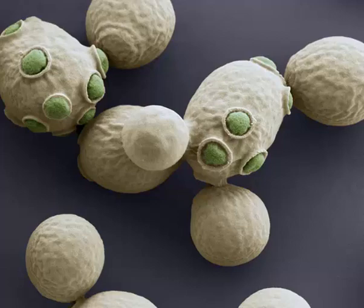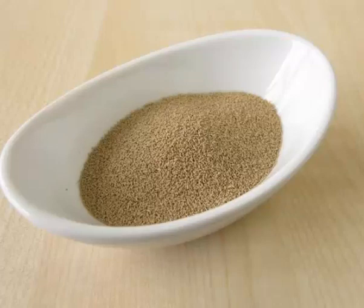It supports the nervous system, keeps skin, eyes, hair, mouth, and liver healthy, and also maintains healthy muscles used for digestion.